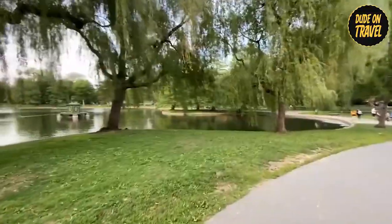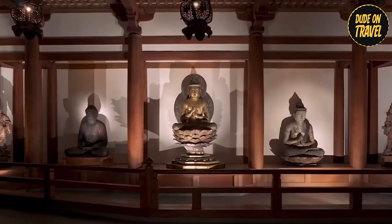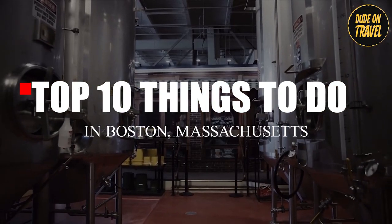Hey everyone, welcome back to Dude on Travel. Today we're taking you to Boston, Massachusetts, a city packed with history, delicious food, and fun things to do. We had a blast exploring Beantown, and we can't wait to share our top 10 picks with you guys.